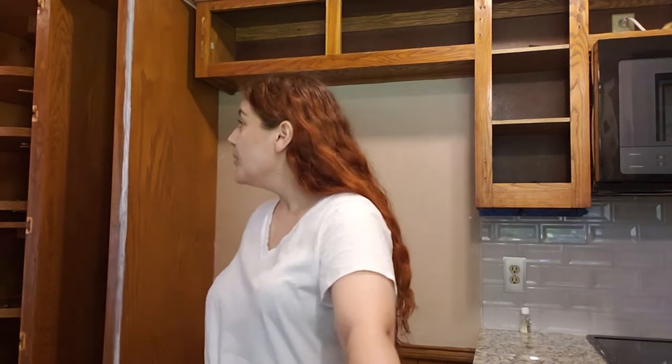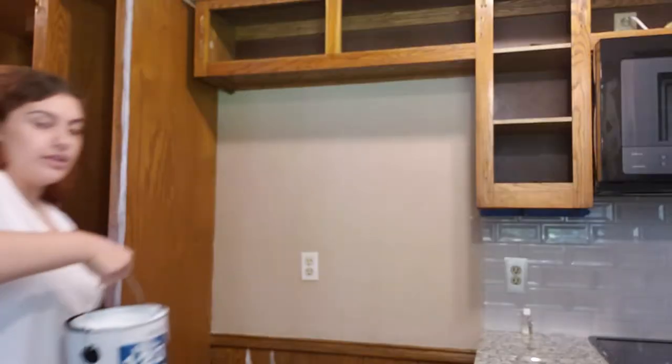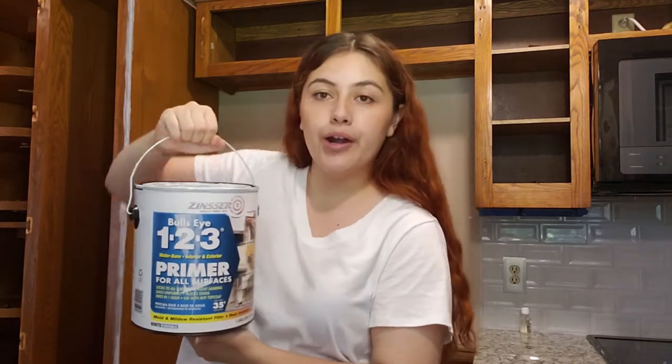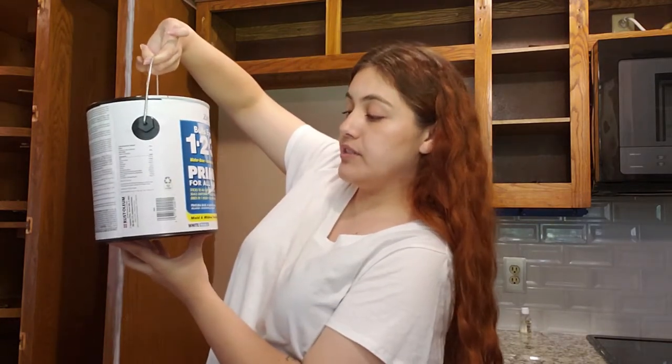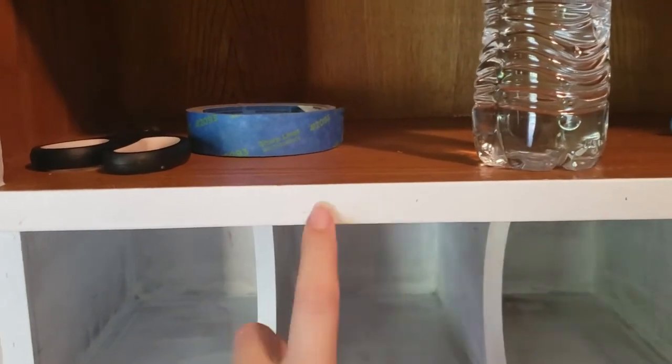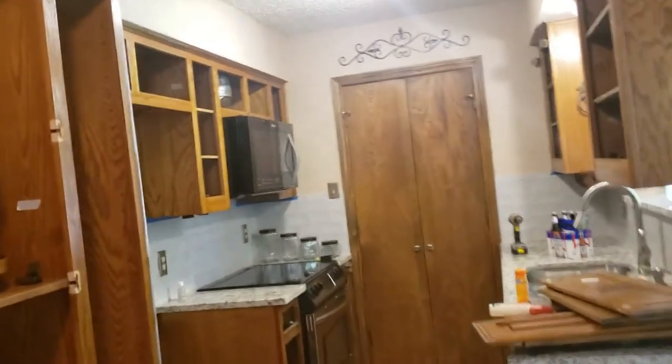The only thing I haven't done and I'm not going to do is sand, because I just don't have time for that and I just don't have the energy. I got this primer — it's the Bullseye one-two-three primer — and it says it sticks to all surfaces without sanding. Here is just one coat of that primer and look how good it is. I've tried to scratch it and it's holding up so well. So I'm going to continue painting the rest of the kitchen with that primer. It's really easy. I'm excited and I feel determined, so let's get to it.